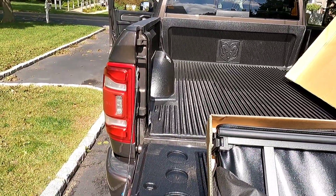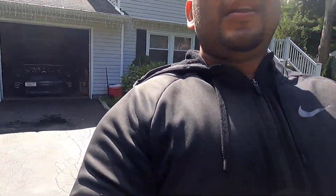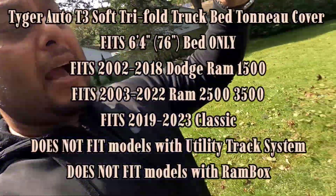So this truck didn't come with a bed cover, and I didn't want to opt for a hard cover because I didn't feel like spending twelve hundred dollars. There's so much other things I bought to do videos with — with all of that money I got for a grand I ended up getting the Banks cold air intake system and the Pedal Monster, which I did a video on — I'll link that up.